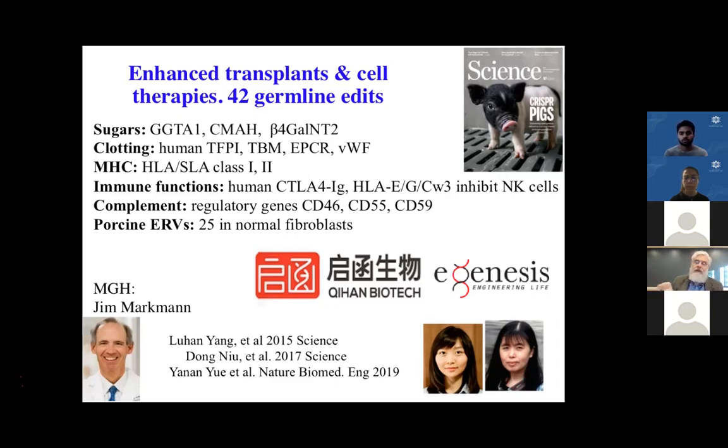We didn't completely eliminate the retrovirus — we just removed the polymerase genes so it can't actively spread. These are now in preclinical trials, with organs being transplanted — three different organ types in three different hospitals in the United States. Jim Martin is leading the surgical team at NVH. Three papers describe the construction and testing of these synthetic biology pigs. Luhan Yang was the key mover behind this as a graduate student and postdoc in my lab, and we co-founded two companies, Qihan and Eugenesis — she's CEO of Qihan.